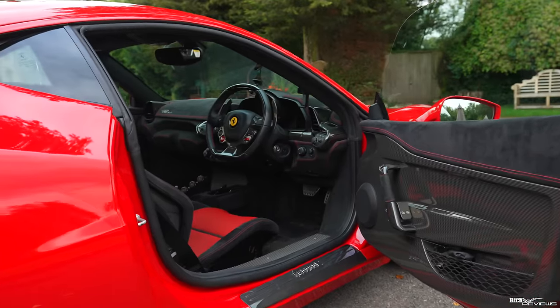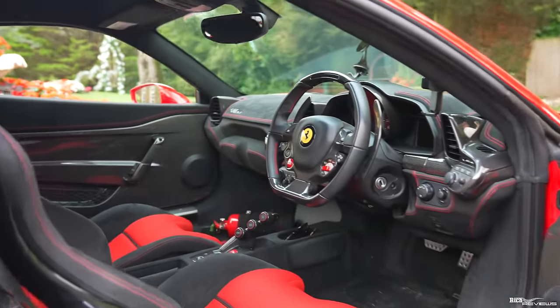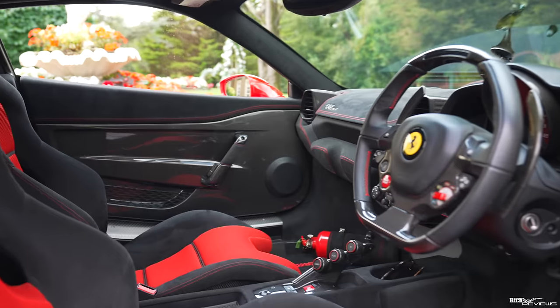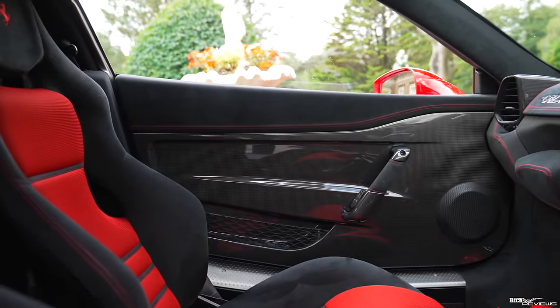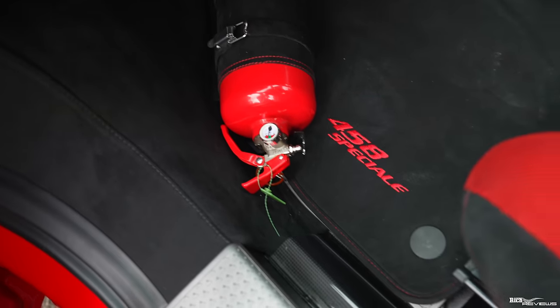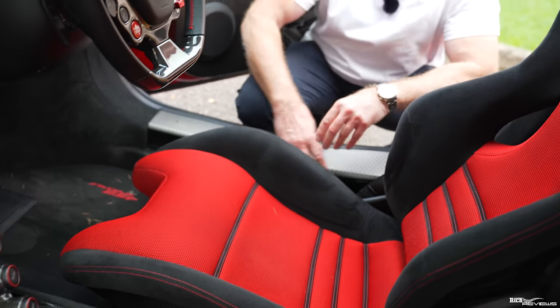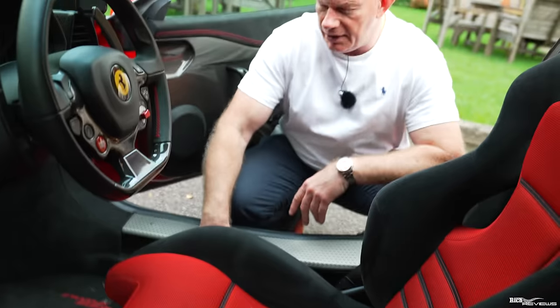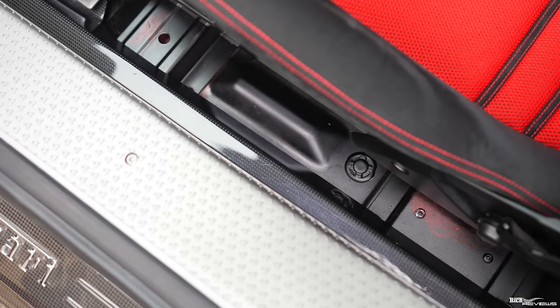The 458 Speciale is very luxurious in its racing styling. Remember, this is a track-focused car, but it's not as cut back and bare as something like a 430 Scuderia. You've still got carpets and mats, but it's still quite bare — there's bare aluminium on the seal covers and side sections, and underneath the seats there's no carpet; it's just bare chassis.